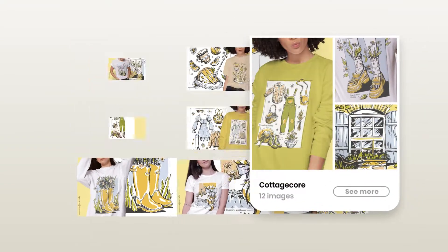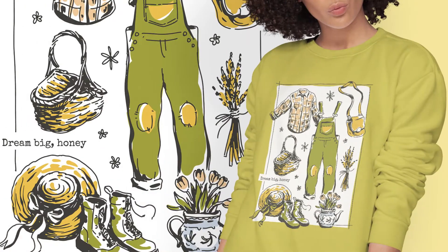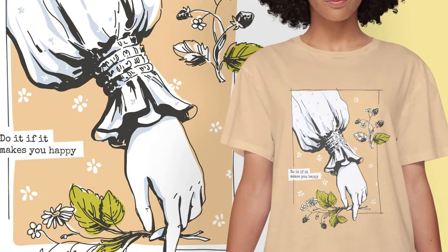The Cottage Core Collection is all about a romanticized country lifestyle, incorporating decor like flowers, vintage style elements, and an earthy color palette. These designs are perfect for nature lovers and people with a lo-fi kind of style.